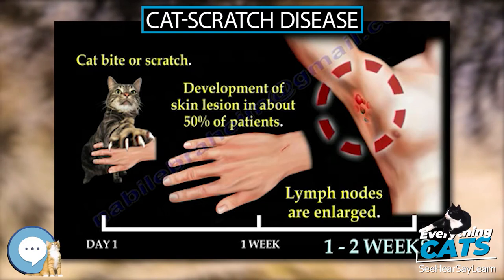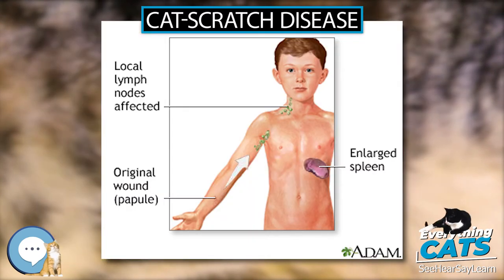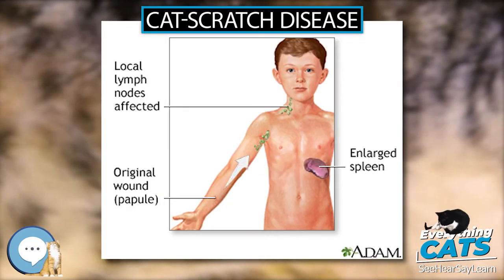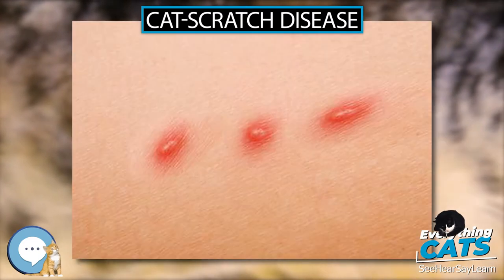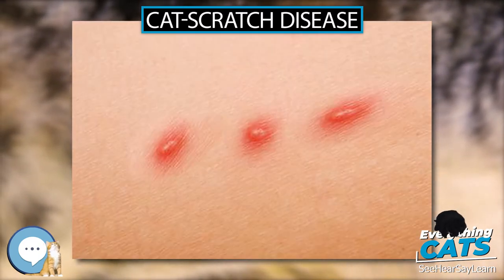Symptoms typically begin within 3 to 14 days following infection. Cat Scratch Disease is caused by the bacterium Bartonella henselae, which is believed to be spread by the cat's saliva. Young cats pose a greater risk than older cats. Occasionally, dog scratches or bites may be involved.